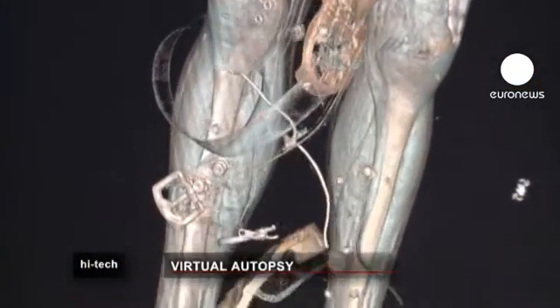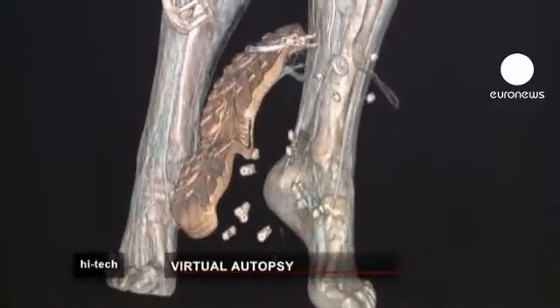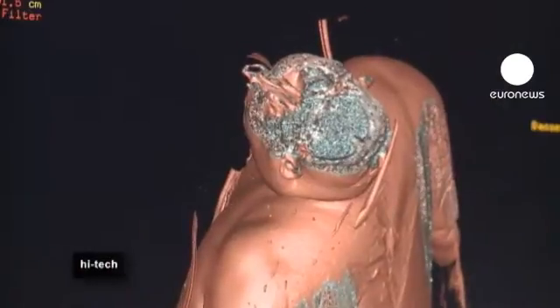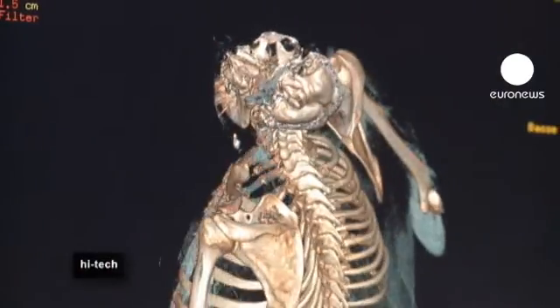We scanned the body from head to toe. We're accurate to within a sixth of a millimetre in terms of structure, and we have infinite access in terms of volumes. We can send this data to a colleague for a second opinion. Data can be stored so that if a case reopens in ten years' time, with just a couple of clicks, we can access the body as it was on the day of the autopsy — unmodified, and with no data loss.